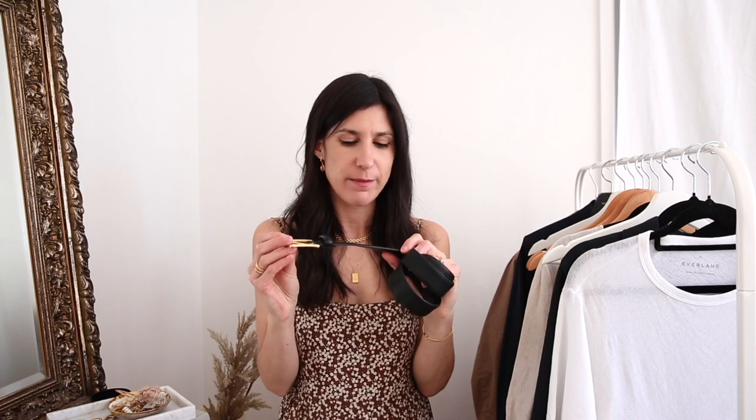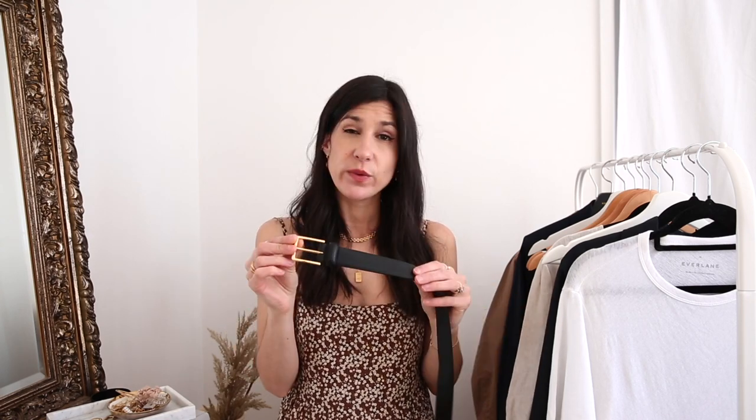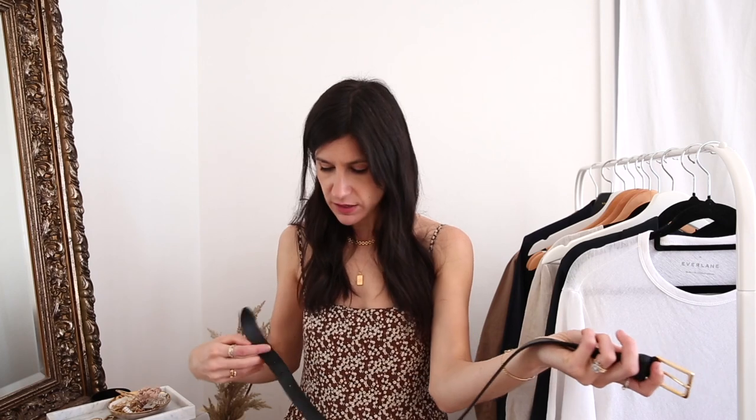My most worn belt goes to my Anderson's leather belt. I really love the fact that it's a grained leather — really beautiful quality — and I like that the buckle is square and structured. I have mine in the 70; the 75 would also have been great with an extra notch or two. Absolutely beautiful quality and so nice and soft.